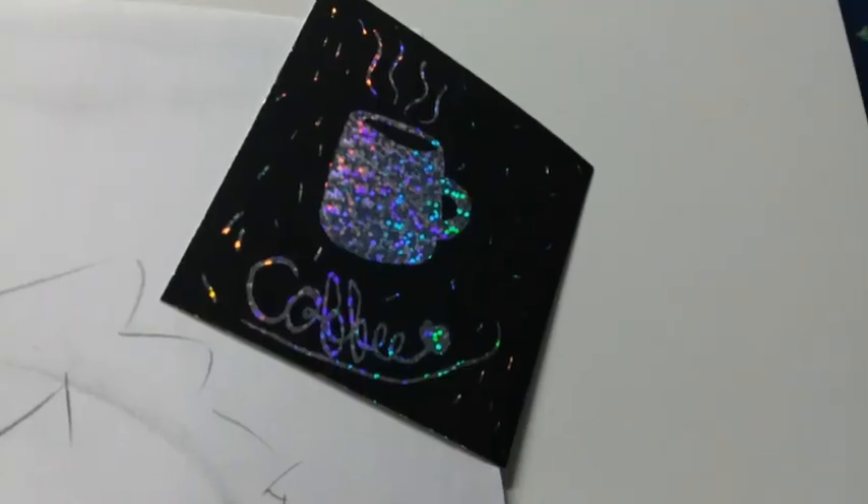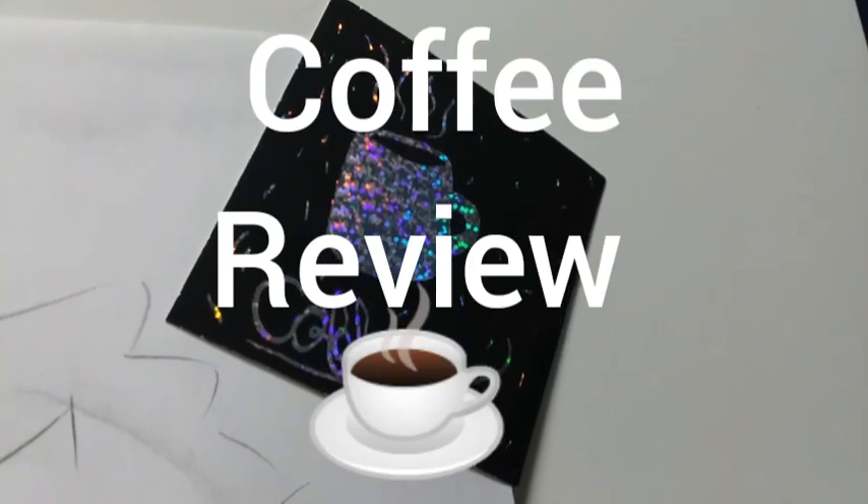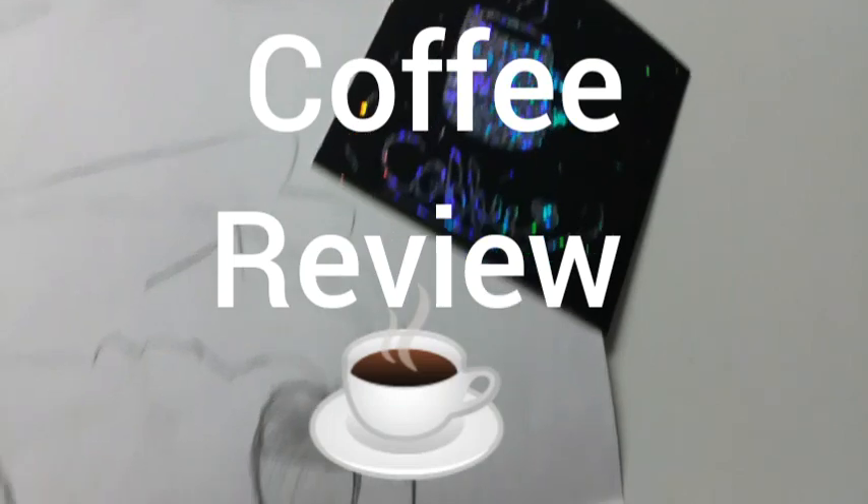Hello everyone, welcome once again to another episode of Doc Java TV. I am your host, Doc Java. And I believe it's time for another coffee review.